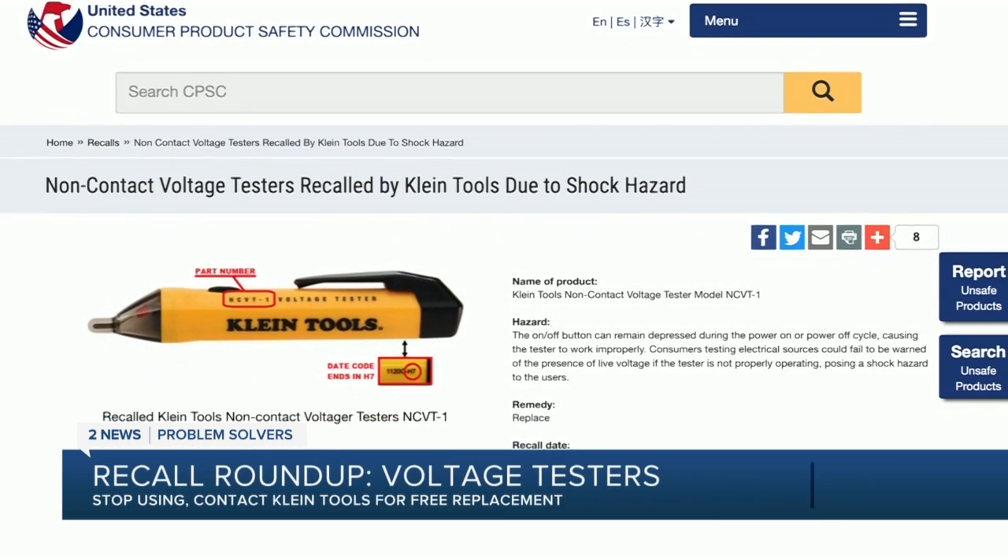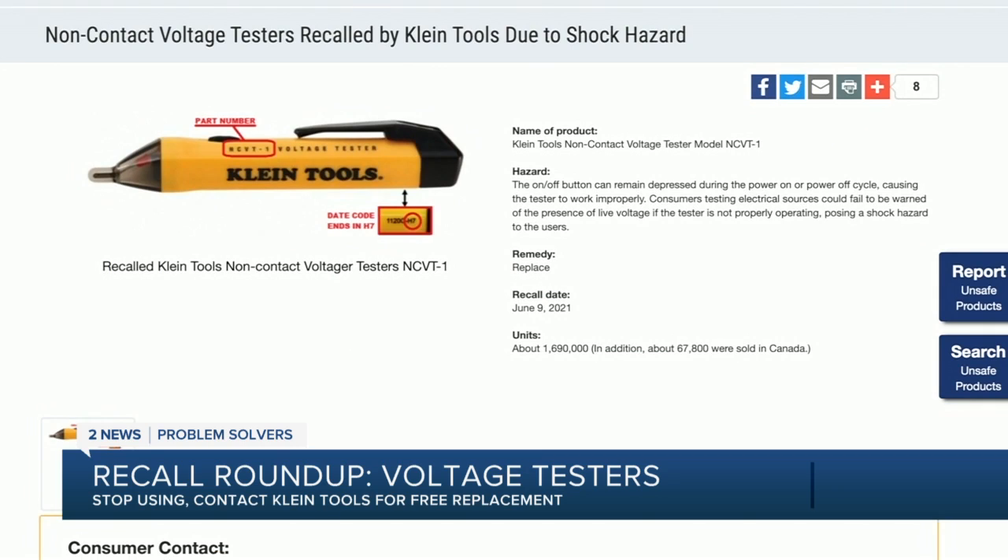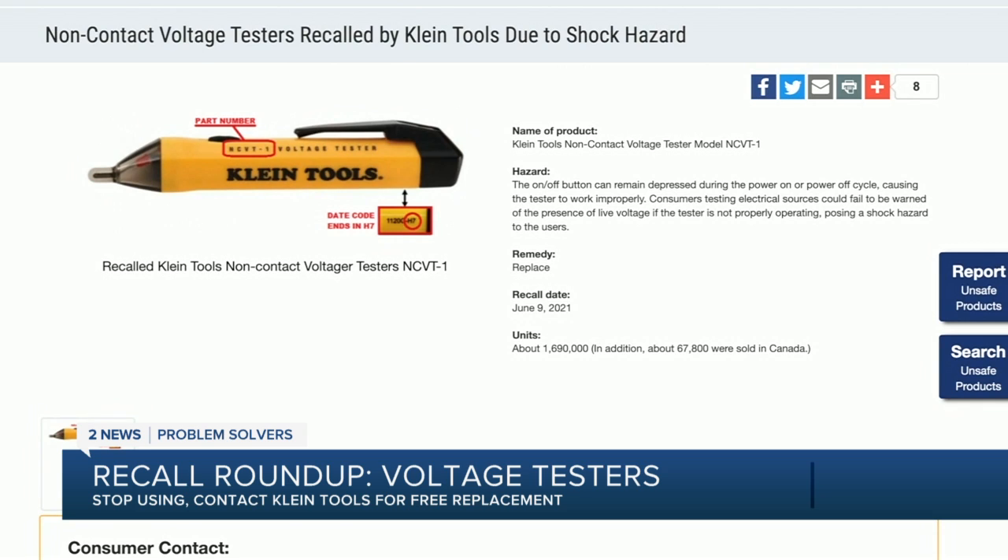Klein Tools is recalling non-contact voltage testers. The on-off button can stay depressed with the power on or power off cycle. Consumers testing electrical sources could fail to be warned of live voltage, posing a shock hazard. You should stop using the recalled testers and contact Klein Tools for instructions about a free replacement tool.